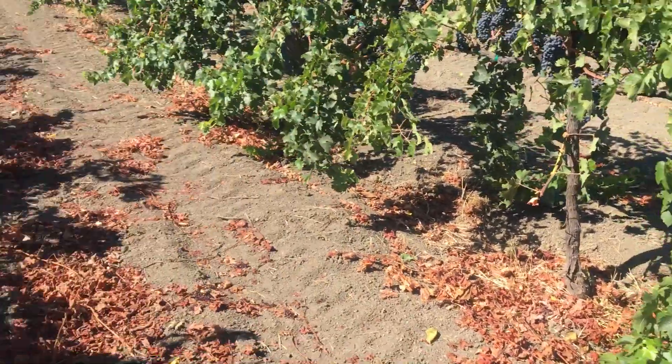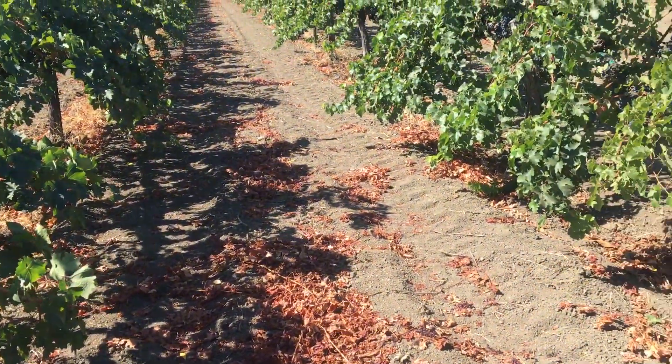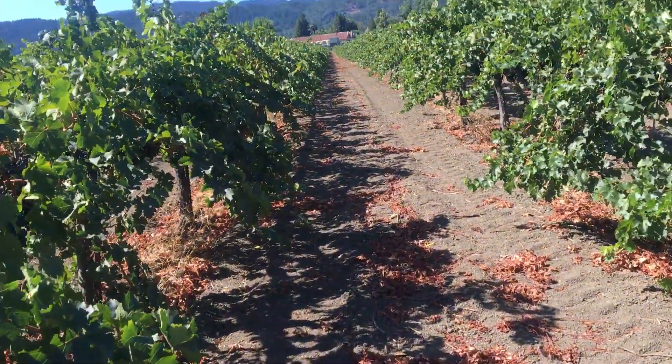Every time I come out here there's plenty of cobwebs around on the ground — I'm walking into a cobweb right now. You guys can't see it but there you go.